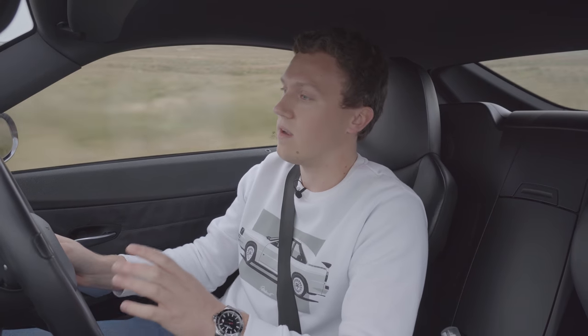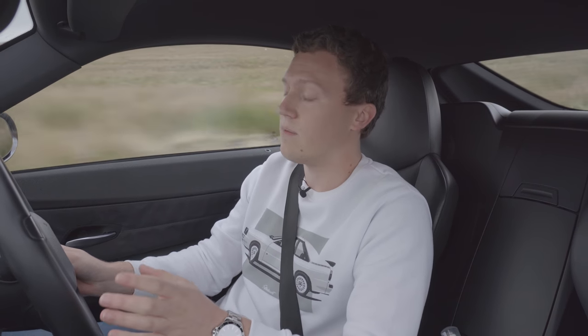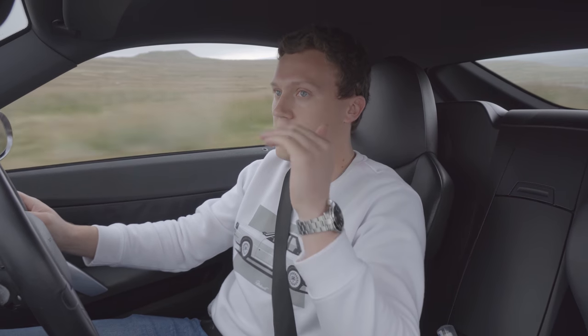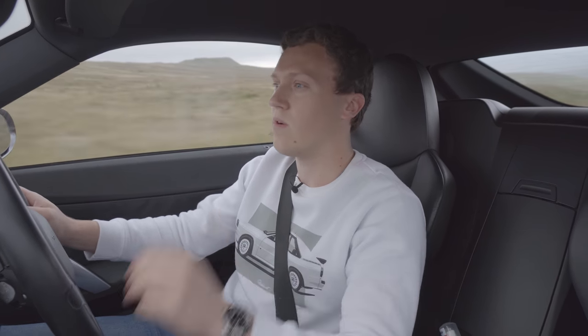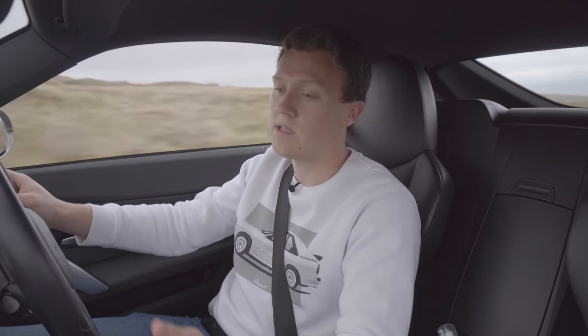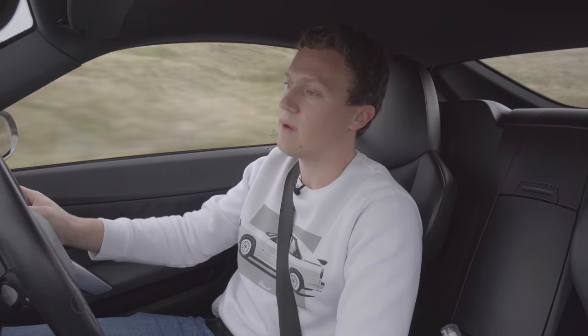Talking about the driving position, I should also mention visibility, because it's surprisingly good. The rear window slopes down quite narrowly, so you don't have a massive gap to look out of, but it's more than enough to see. And this car has parking sensors as well, which makes a big difference.